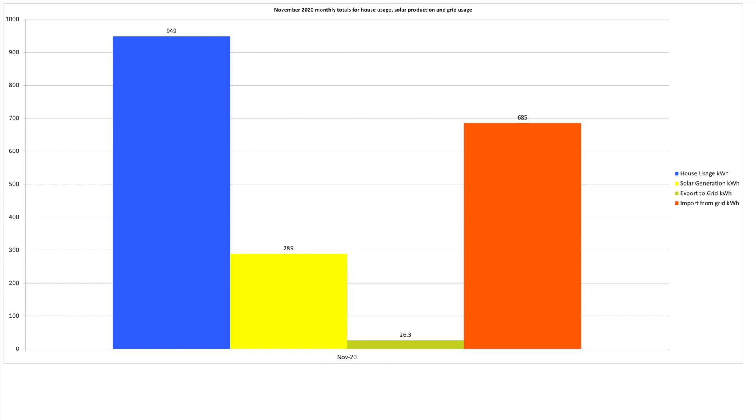Let's have a look at our overall totals chart, which tracks total figures for the four data sources seen on the day-by-day. House usage — the key one — was 949 kilowatt hours, compared against 1,090 kilowatt hours in October, so slightly less usage over the month by 141 kilowatt hours. We've already looked at solar production and we're about to look in more detail at the grid import and export figures.